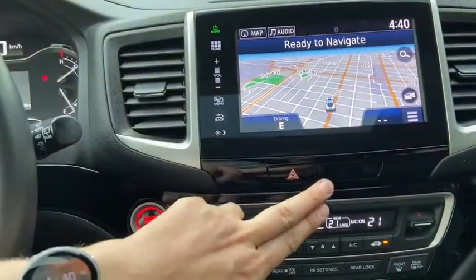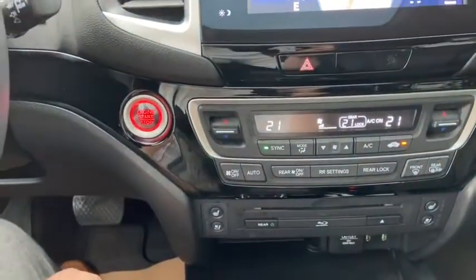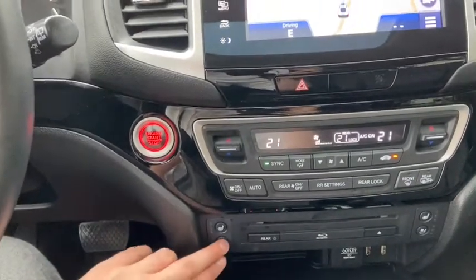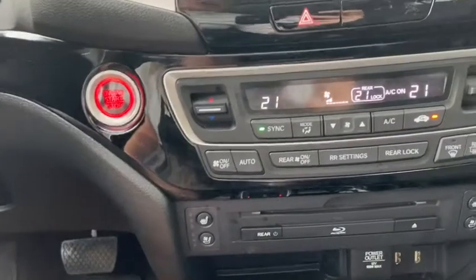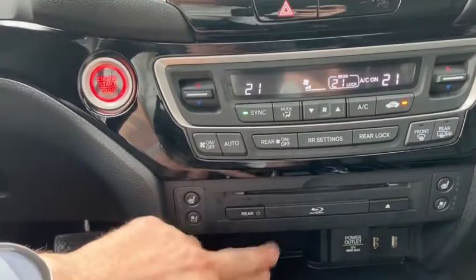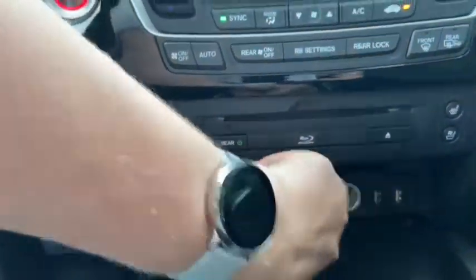Just below you have your hazard lights and then you have your dual zone electronic climate control so driver and passenger can control their temperature separately. Underneath you have your heated and ventilated front seats. Also have your rear DVD right here.